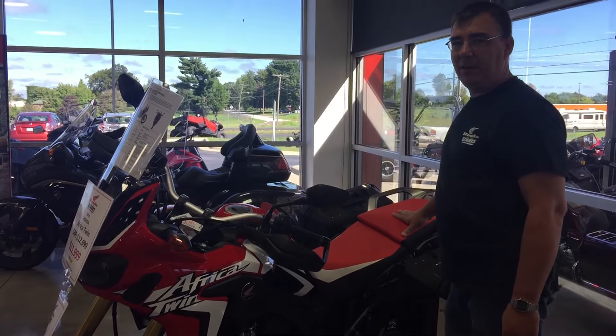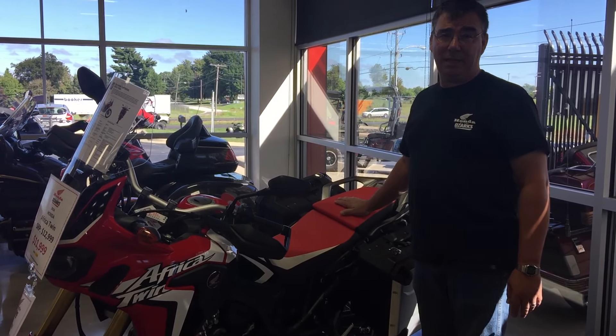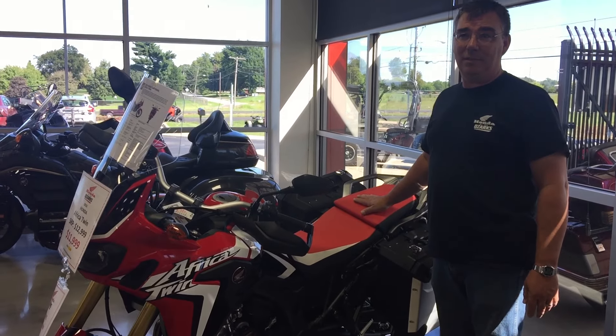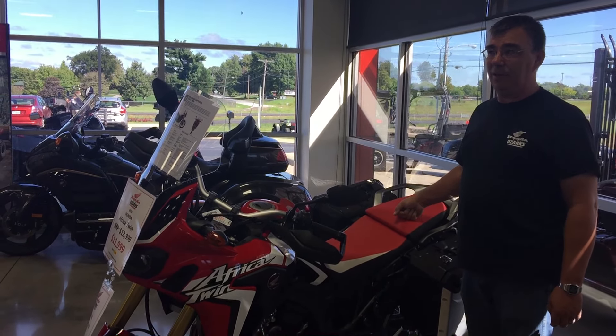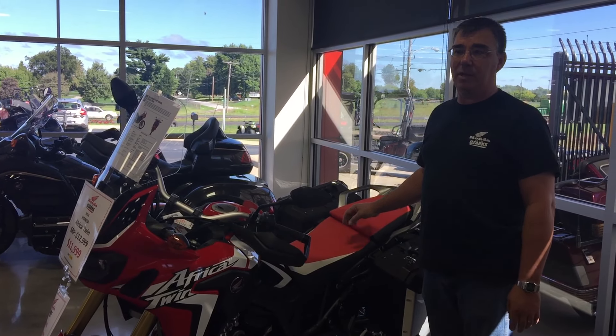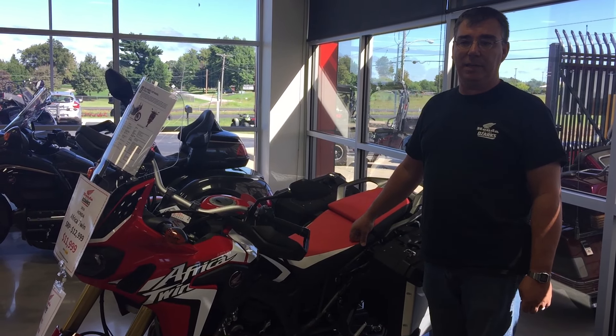I actually bought my other motorcycle at Honda of the Ozarks. And I'm trading in my CRF 250L, so it's probably going to be gone. But I'll still continue making good videos — I'll just be on the Africa Twin. And I'll still be making maintenance videos on the CRF 250L because my buddy Blake has one, so we've still got videos to make on it.